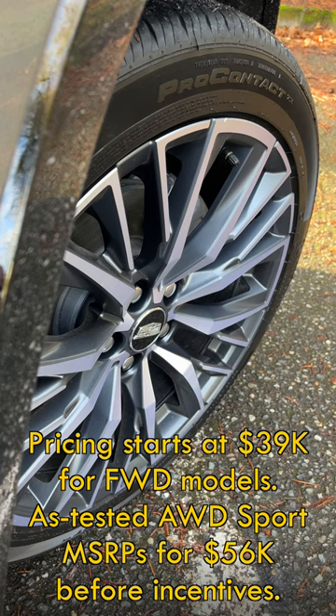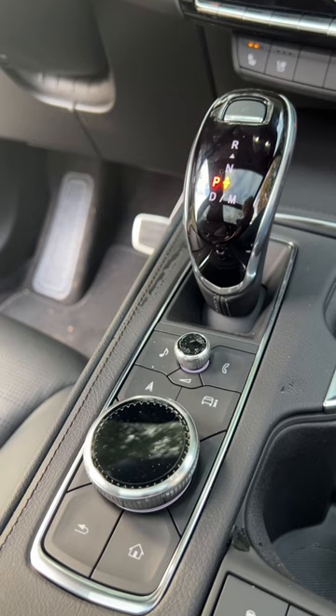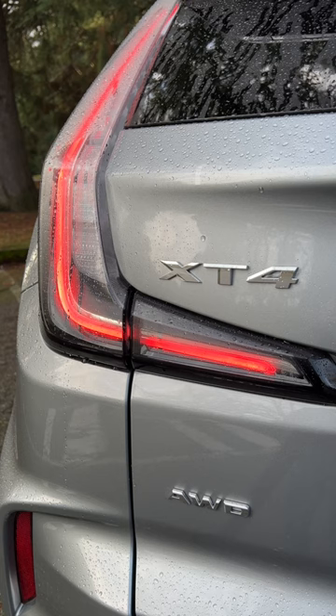The carryover Turbo 4 makes 235 horsepower in all XT4s. The gearbox is a 9-speed. Size-wise, it slots in between a BMW X1 and X3.